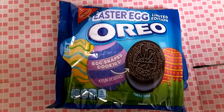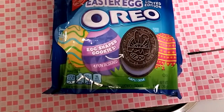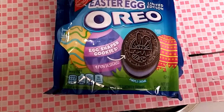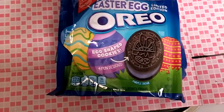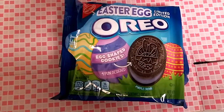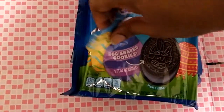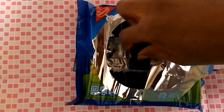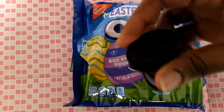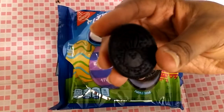I'll test it right now. This is really nice. And here's another one, this time with a chick with bunny ears design right here.